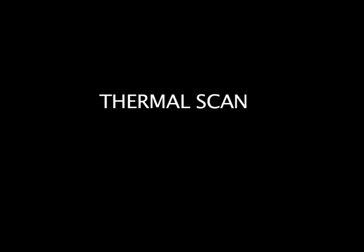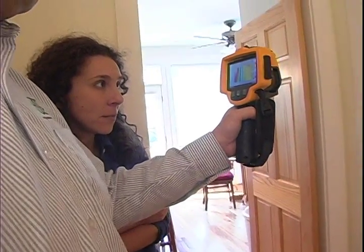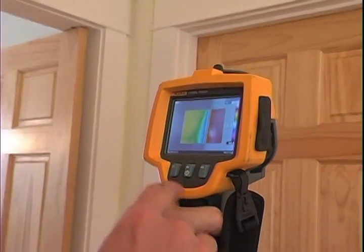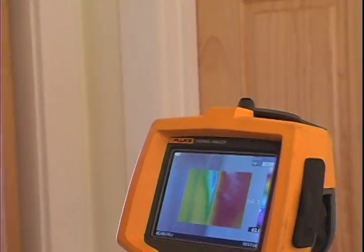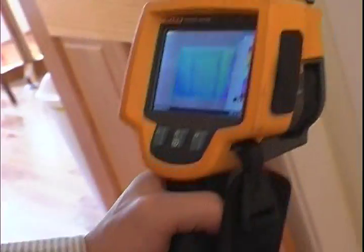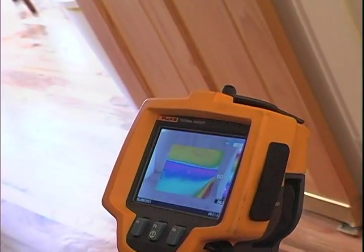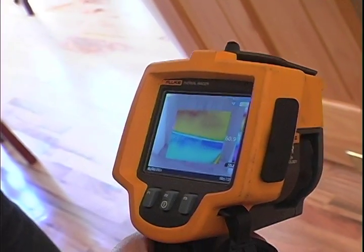So this thermal camera detects the temperature. And you can see this door — you've got no weather stripping on your door to your basement here, and you can see the cold air coming in all around and under, because you've got absolutely nothing. You can see all that cold air coming in. That's a real inexpensive and easy way to increase your efficiency.